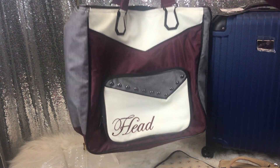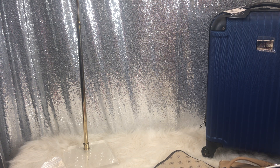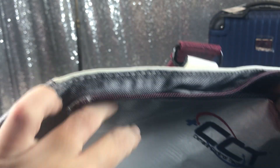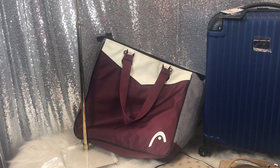I picked up this Head tote bag — it's huge. I know Head is sports-related but I'm not sure if it's specifically tennis or general sports. It's brand new, and it's got this big huge inside with what I believe is a climate control section — maybe a cooler — and compartments I think are for shoes. It was just $3, so I picked that up. It'd make a great beach bag.